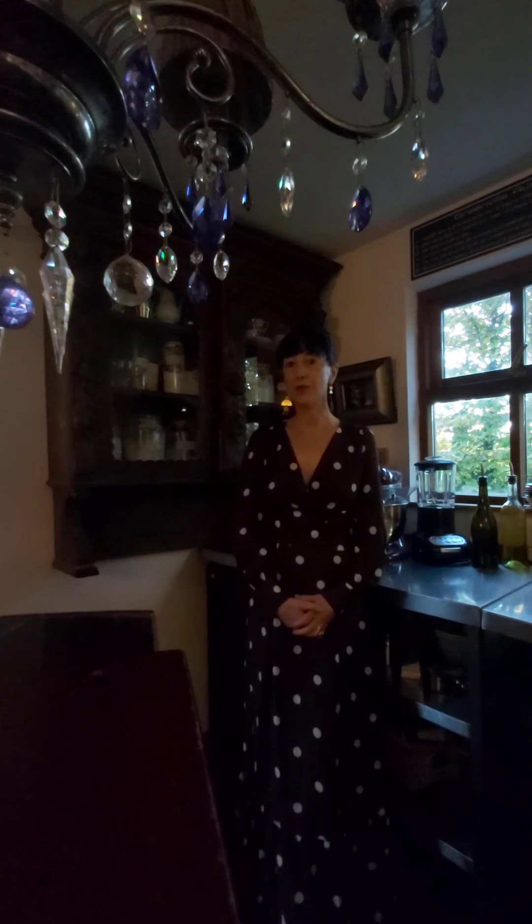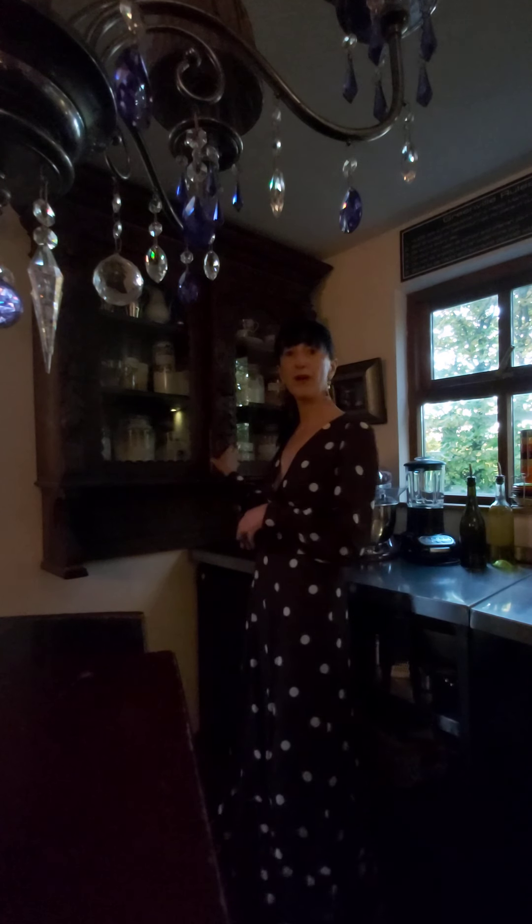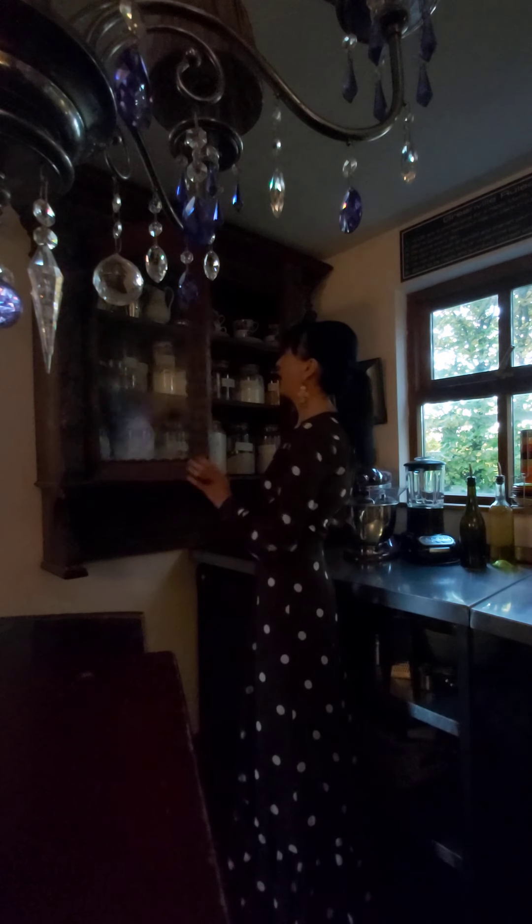Hi, you're welcome to Greenville for a very short video to complement my blog that I've just published today about some of the presses here at the house. And I'm starting with my kitchen press, which is the one behind me.